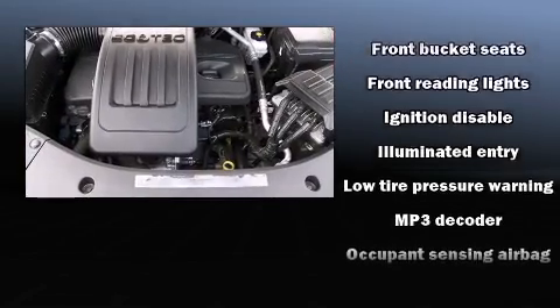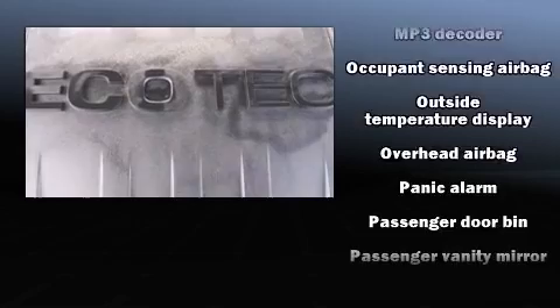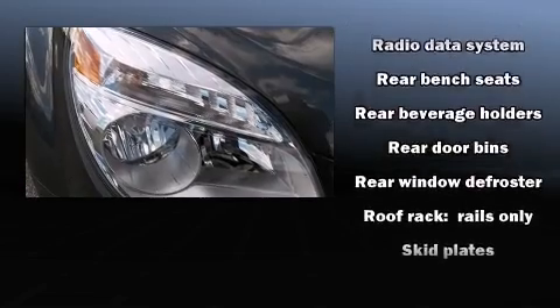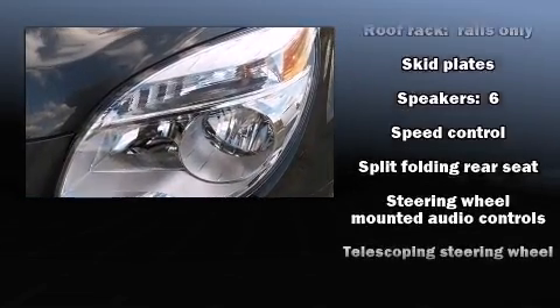Top features include a split folding rear seat, delay-off headlights, a tachometer, a trip computer, power door mirrors, heated door mirrors, and air conditioning. In the event of a rollover collision, side curtain airbags provide additional protection for outboard seated passengers.